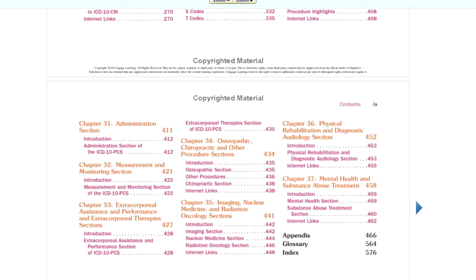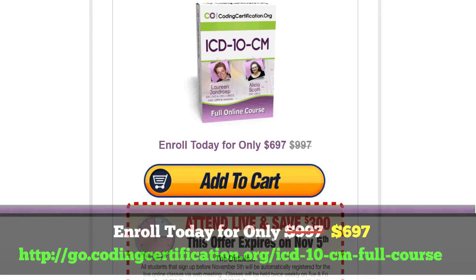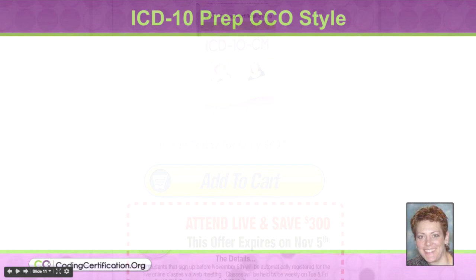Once the live class is done, or maybe even toward the middle of it, we'll make those recorded classes available for those who want to take the course in our traditional recorded format at their own pace. For the first 20 people who want the $300 price break — so $6.97 instead of $9.97 — and that includes the textbook, definitely jump on this deal.